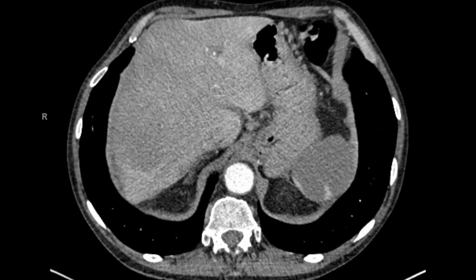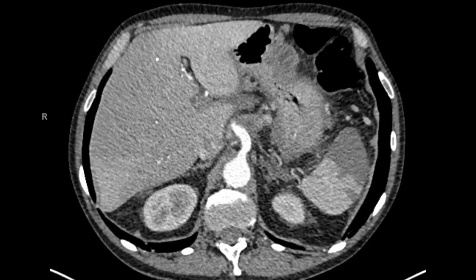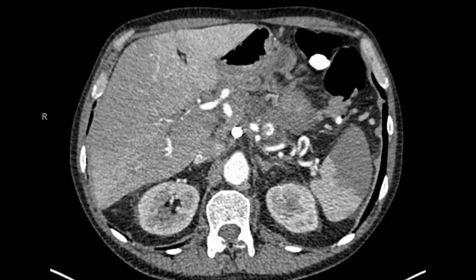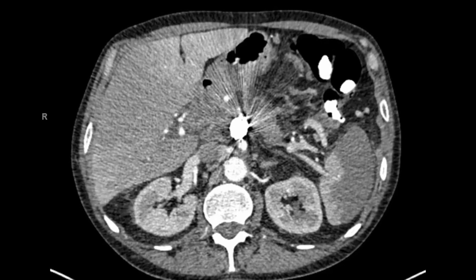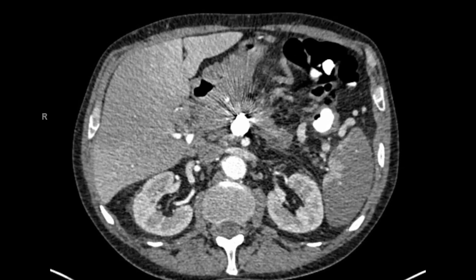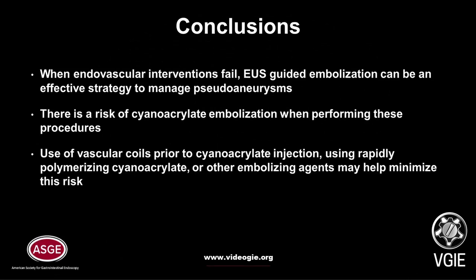The contrast phase shows no filling of the pseudoaneurysm, indicating complete obliteration. The patient was discharged in stable condition on post-op day 3. No recurrent hemorrhage has occurred with over 3 years of follow-up. When endovascular interventions fail, EUS-guided embolization can be an effective strategy to manage pseudoaneurysms.